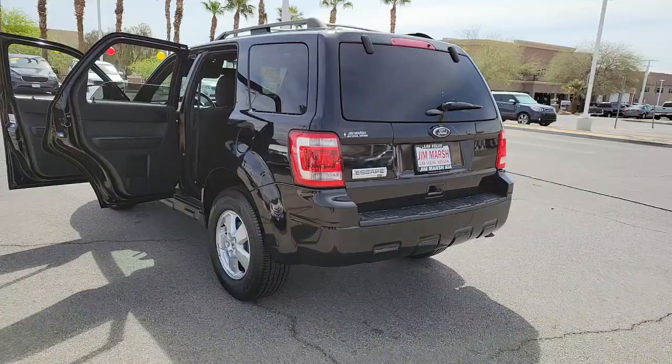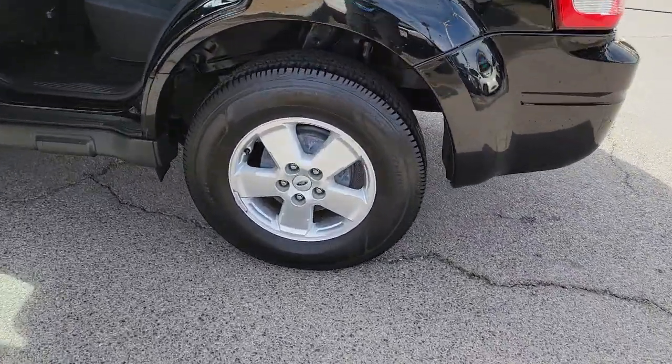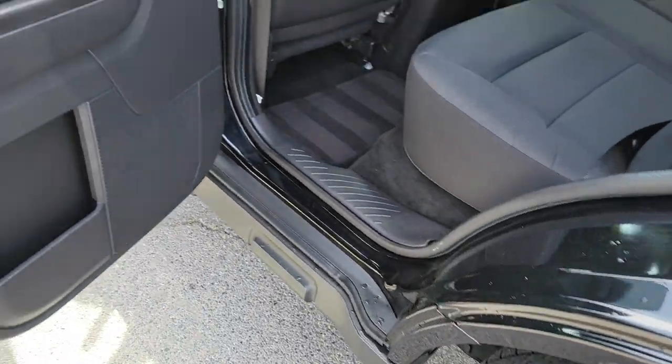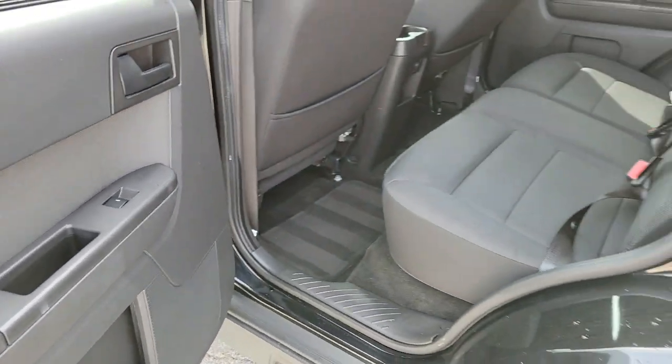Keyless entry, four-cylinder engine, 4x4, satellite radio, iPod, MP3 input, fog lamps, electronic stability control, power driver seat, leather-wrapped steering wheel, aluminum wheels.